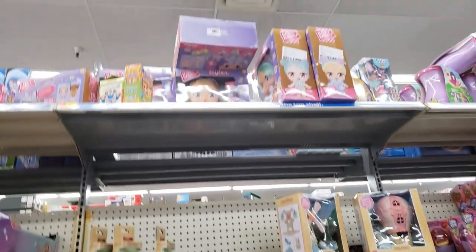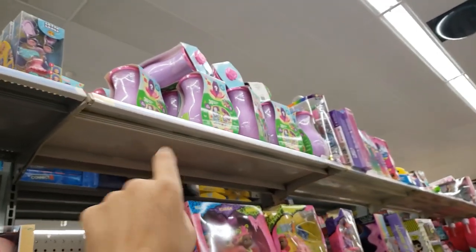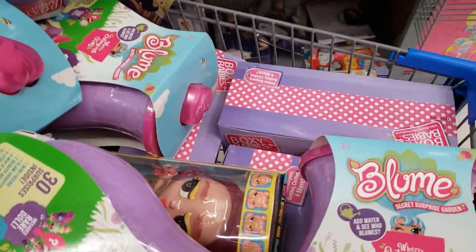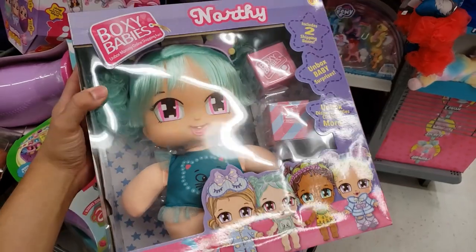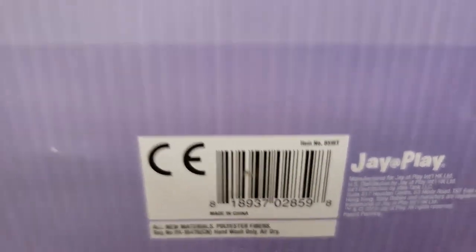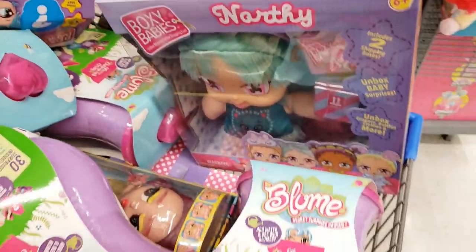Always look on the top shelf! Those Boxy Babies up there were $24.88 — about $25 — and they're down to $2.50 at this store. The Bloom Garden ones I already showed you are on the top shelf too — those were $30, now three dollars. Here's the UPC for the Boxy Babies. This one is Northy, was $24.88, now $2.50. There are also Evie, Sailor, and a couple others. This is my second cart!